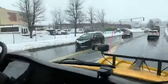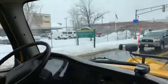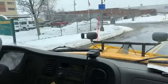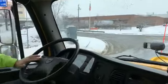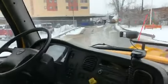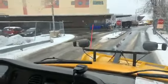It looks like Alex is turning into the yard. We're heading into the yard, so we're going to end the broadcast here. Thanks for watching — you've been riding along with the Springfield DPW in one of the big plow trucks. We're heading back to the yard, and we're going to say goodbye from here. Stay safe out there, folks. Bye-bye.